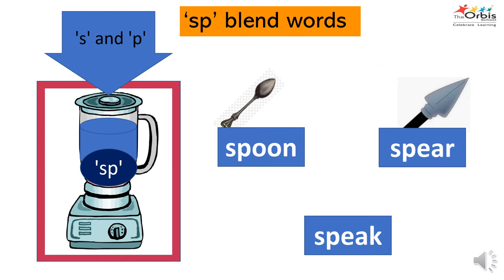Can you think and name some words that begin with the SP blend? The first word is spoon — we use a spoon to eat food. The second word is spear — spear was used for hunting animals. The third word is speak — we speak or talk using our tongue and teeth.